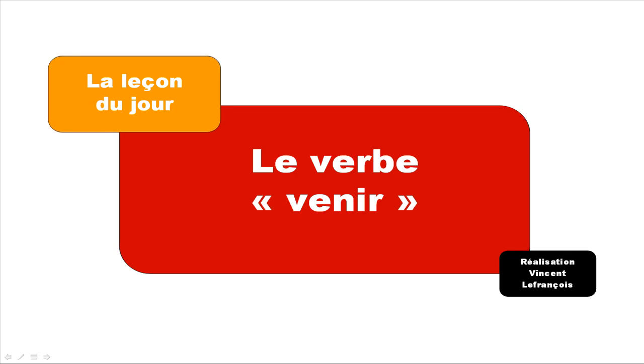Bonjour à tous, hi everyone and welcome to la leçon du jour. Today we will see the verb venir. Venir means 'to come', it's quite useful and we use it quite often, so let's start.